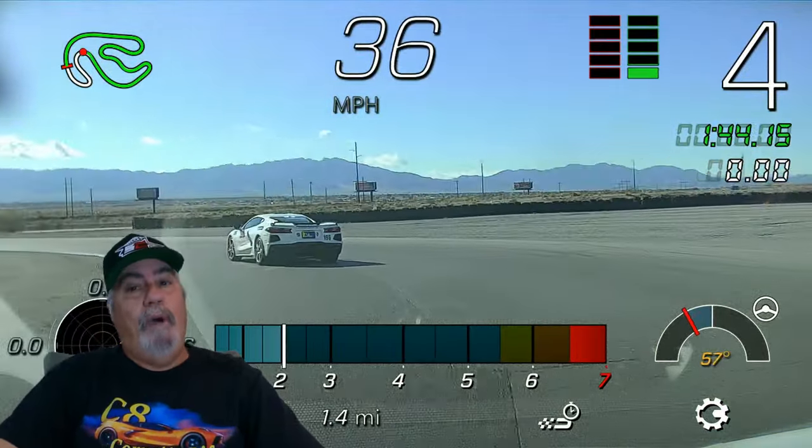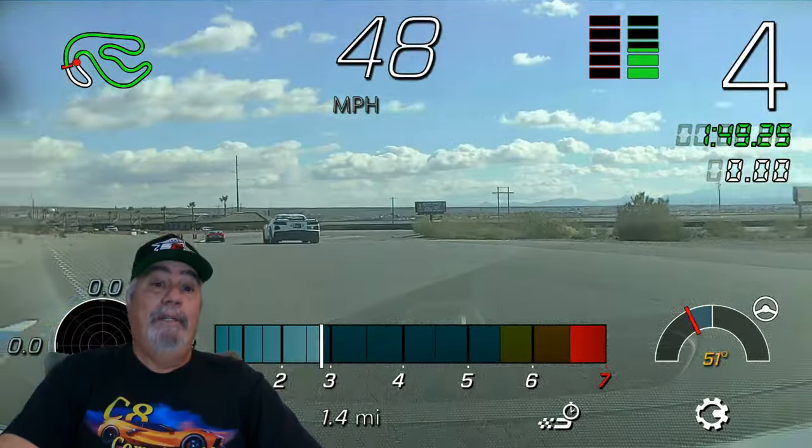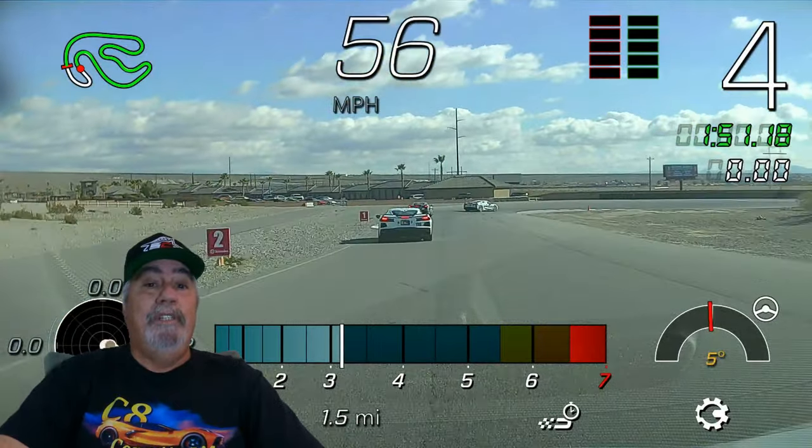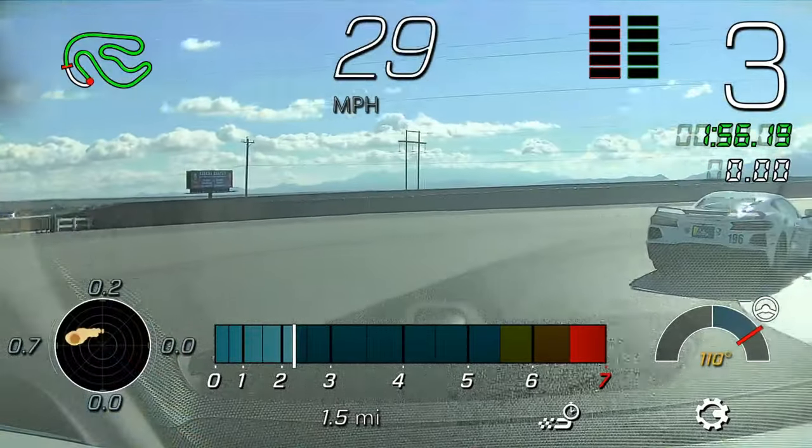And this was during a wind-up lap. In subsequent laps we would go through this corner 10 miles an hour quicker. This was viewed through the windshield of my car as I followed him — check it out.